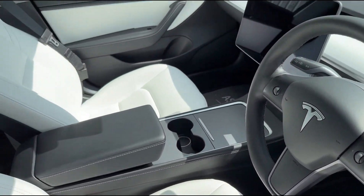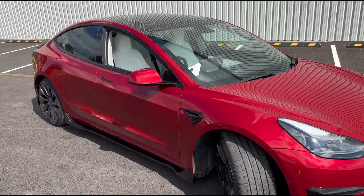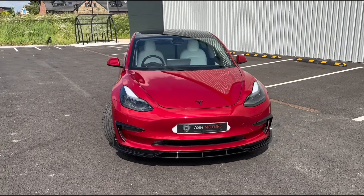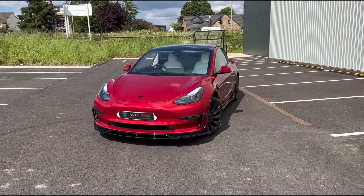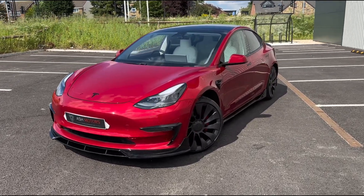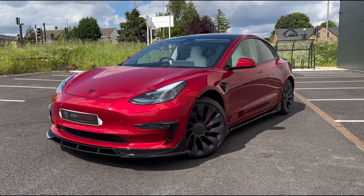If you're interested in this car, give us a call or drop us a message and we'll get back to you as soon as we can to arrange a test drive or a viewing. We also offer very competitive finance if that's an option you're looking at, and we consider all kinds of part exchanges — so if you're looking to part exchange something, give us a shout and we'll see what we can do.